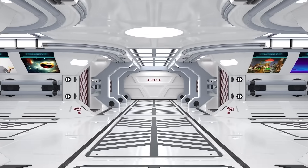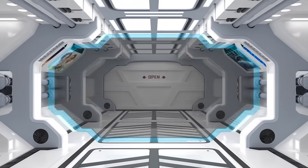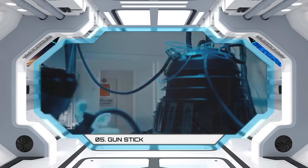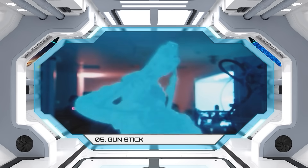The gun stick. The Dalek's gun stick is reminiscent of today's laser-directed energy weapons, which produce a beam of concentrated electromagnetic energy, or atomic and subatomic particles.